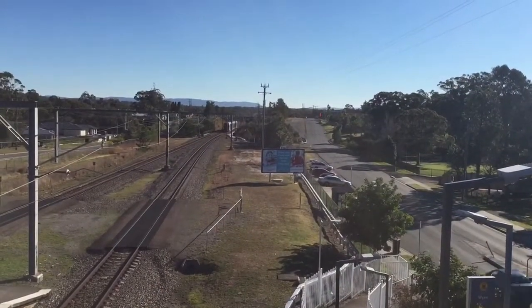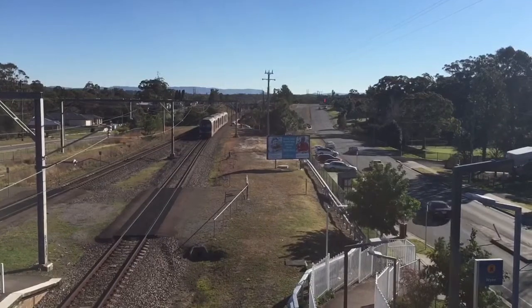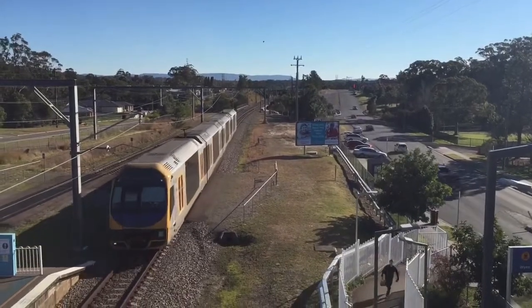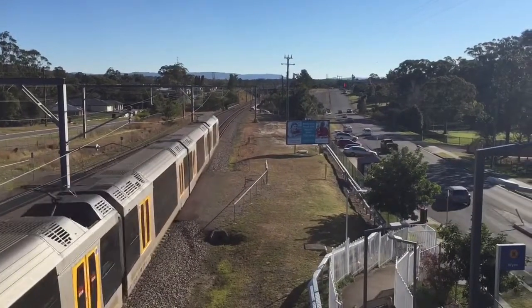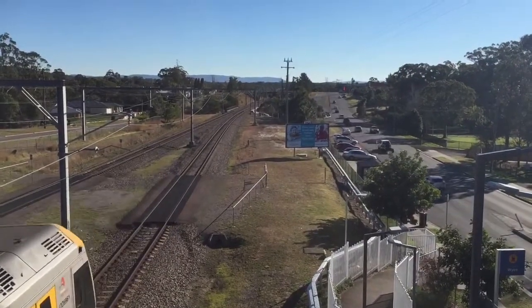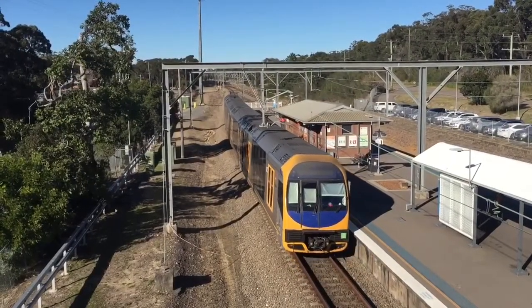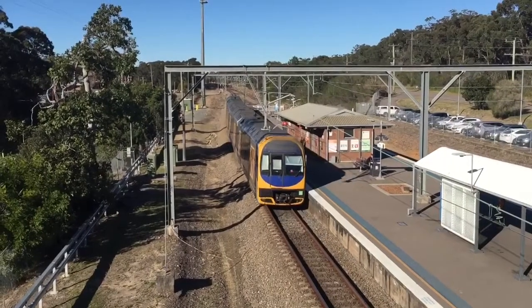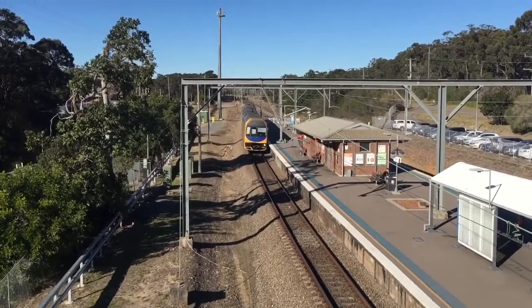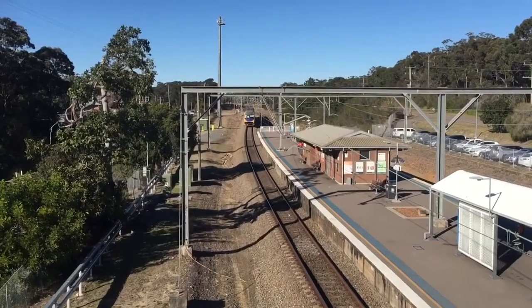We have an Oscar arriving onto platform number 1 for a Central City Terminal service. It's H30, now departing platform number 1 for a Central City Terminal service. Its next station will be Warner Vale, Wyong, Tuggerah, then all stations to Ourimbah, all stations to Farro, then Epping, Eastwood, Strathfield, then Central City Terminal.